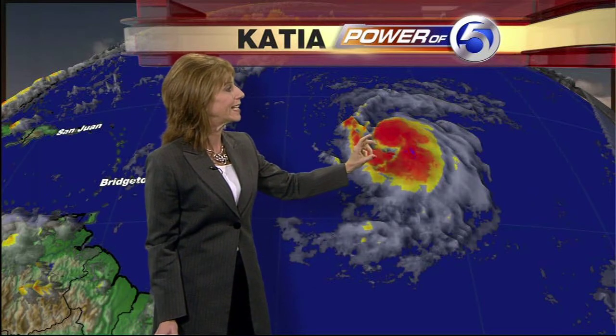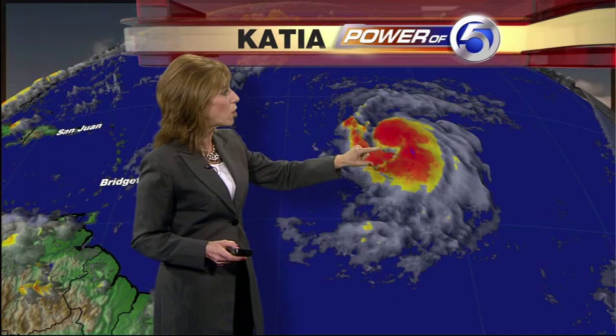We're also tracking the remnants of Lee — still a tropical depression, bringing a great deal of rain and strong winds to portions of the southern United States. Lee is continuing to track up to the north, and I think perhaps by Thursday we will start to see its remnants. The other system we're tracking is Katia — a very strong storm, now a Category 2 hurricane out in the Atlantic with sustained winds of 105 miles per hour. That's a pretty strong core, and Katia is a system we're going to have to keep our eye on for the next several days.